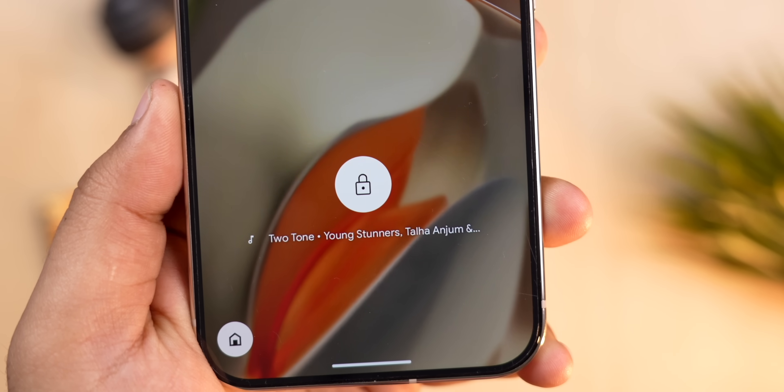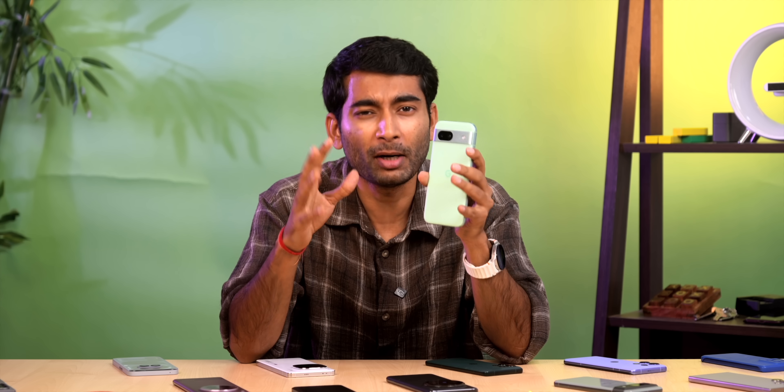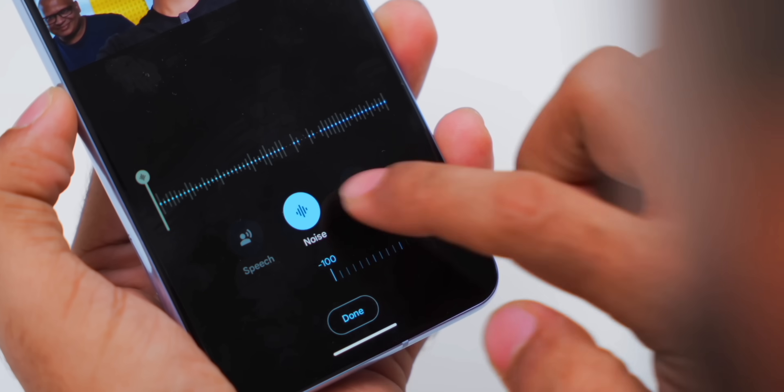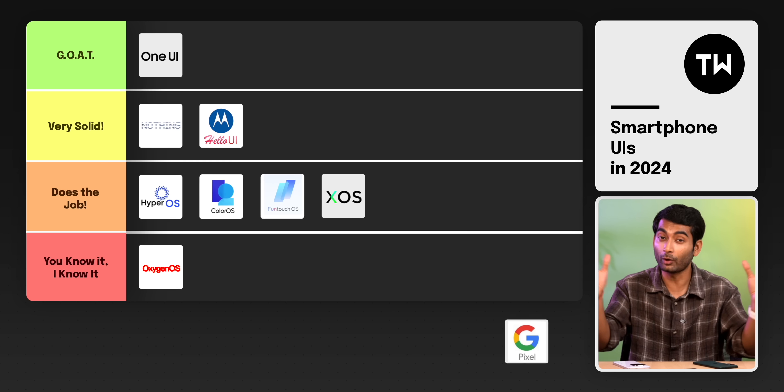Last but definitely not the least — every Android enthusiast's favorite: Pixel UI. A section of the internet loves Pixel UI for its stock Android look and smart features. The Now Playing feature identifies music without internet and still amazes with how well it works. There's also Best Take from the Pixel 8 Pro, Audio Eraser which removes background noise from videos with a single tap, and Quick Phrase — you just say 'answer' or 'decline' to handle calls. There are tons of smart AI features in Pixel UI, zero bloatware, and from the Pixel 8 series, all Pixel phones get seven years of Android and security updates. Without a doubt, Pixel UI goes to the 'Goat' tier.